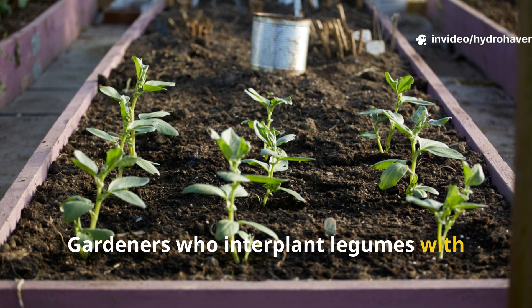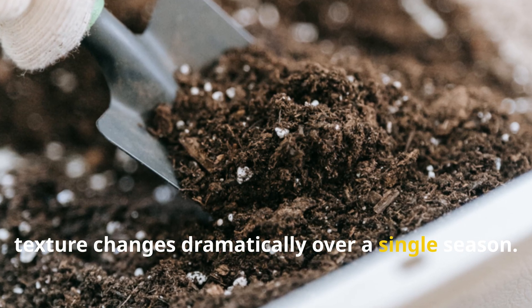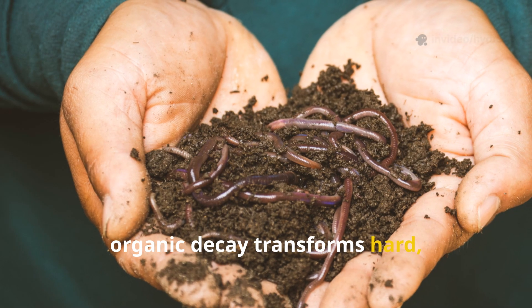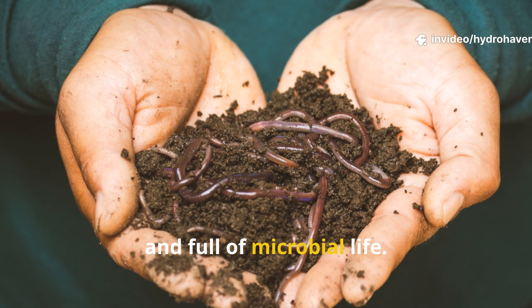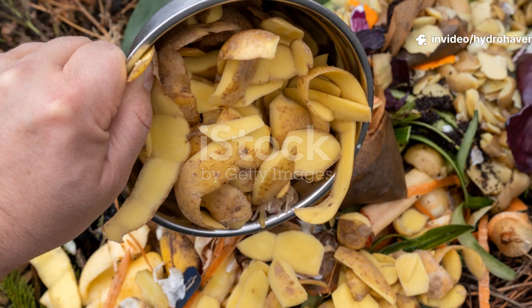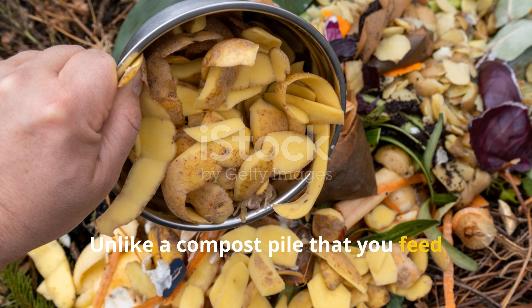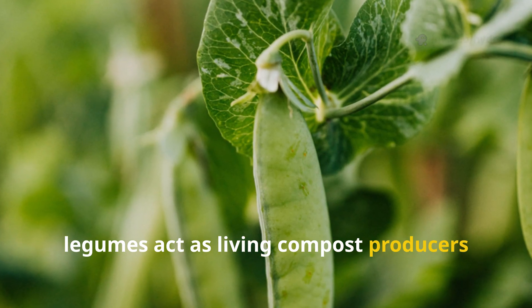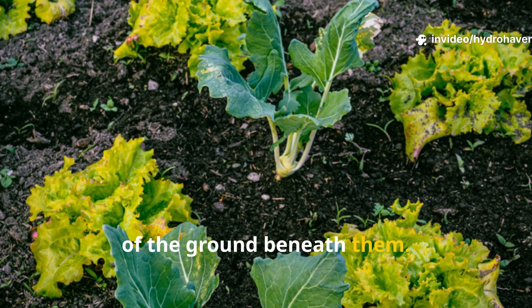Gardeners who interplant legumes with vegetables often find that their soil texture changes dramatically over a single season. The constant drip feed of nitrogen and organic decay transforms hard, compact soil into something lighter, looser, and full of microbial life. Unlike a compost pile that you feed once and wait months to harvest, legumes act as living compost producers right in the bed, never pausing in their quiet enrichment of the ground beneath them.